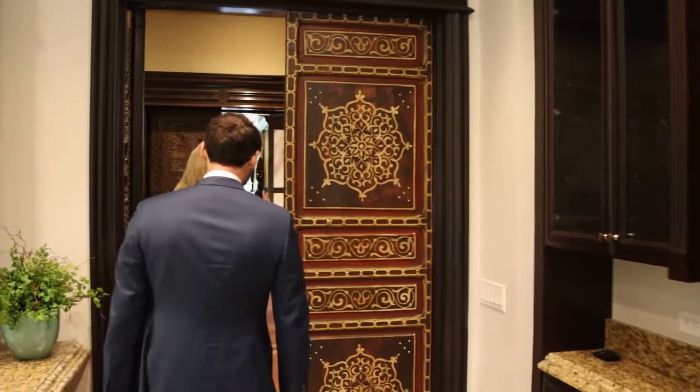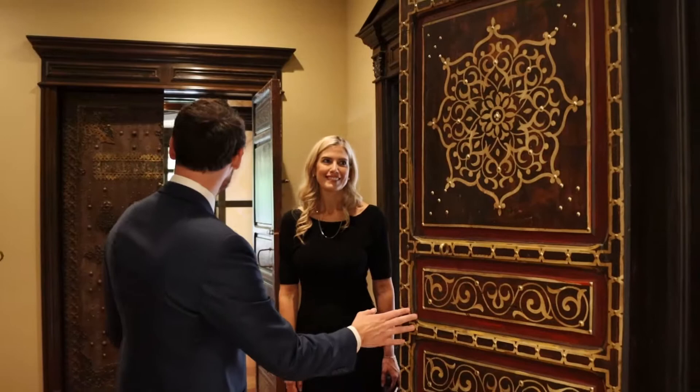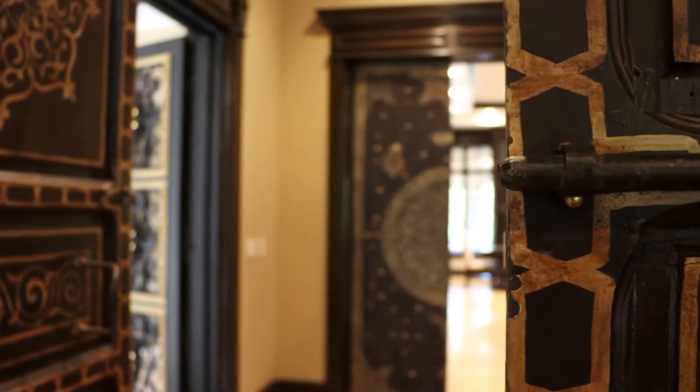When you ask what's unique about this kitchen, the whole house is so unique it's hard to even list it all. Just walking past the doors — usually you open a door and move on, but look at this door, and then that door, and then the elevator door. We're going to take a ride in that later for sure.